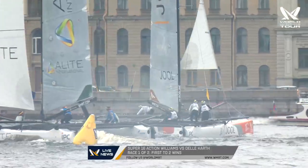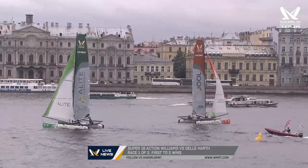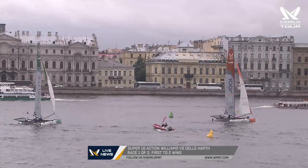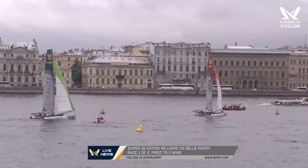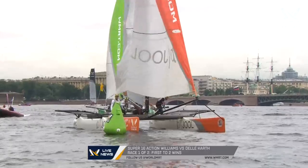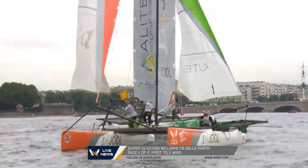Williams has tacked onto port, heading possibly for lay line for the right-hand windward gate mark. Is he laying? If so, he'll bear away onto port, but he's going to have to luff up and go into the current, which'll slow him down as Delacarthe tries to reel him in from behind. The green sails are at speed, but they're also going to have a thin lay line and will have to luff up to make the mark as well.